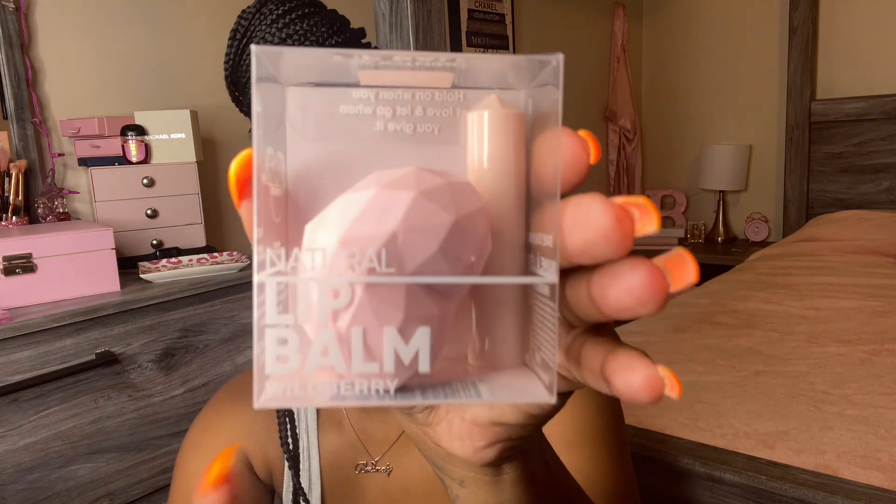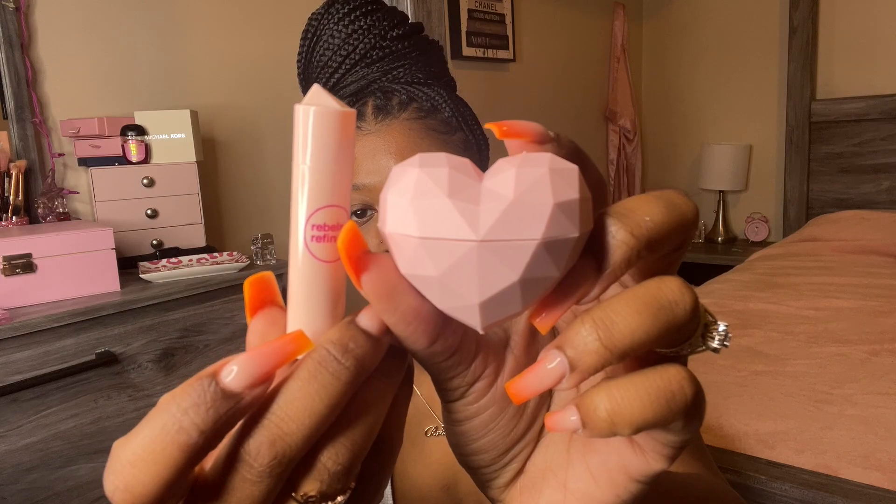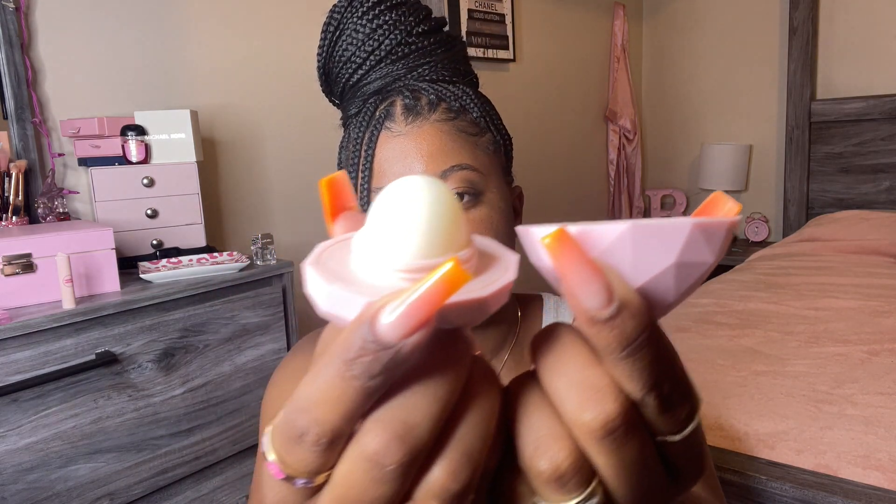The next thing I got — I don't even know if I would use this, but it looked cute. It's a natural lip balm, wild berry flavor from Rebel's Refinery, and I got it for $4.99. It's a lip balm in a chapstick form — super cute. The lid is kind of like a diamond shape and there's a little heart on it. It smells really good for five dollars.